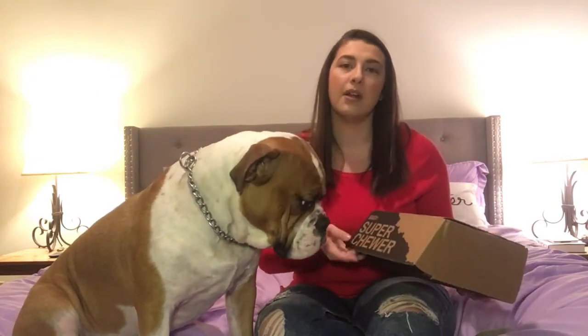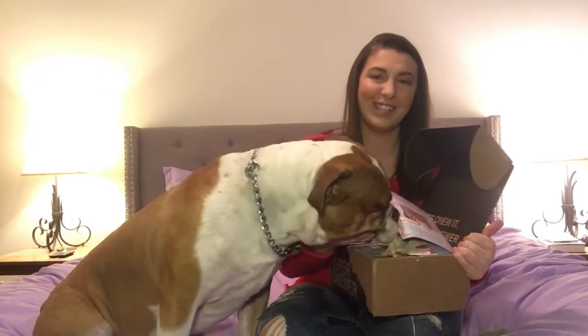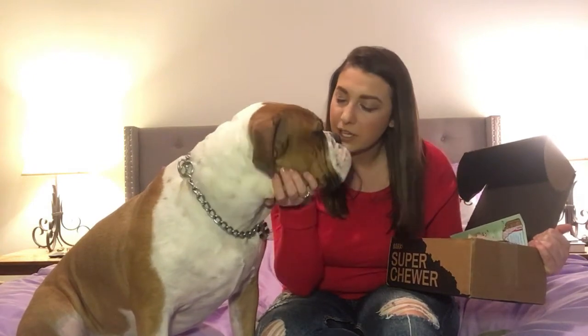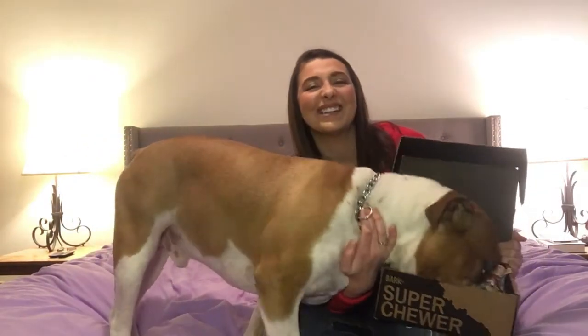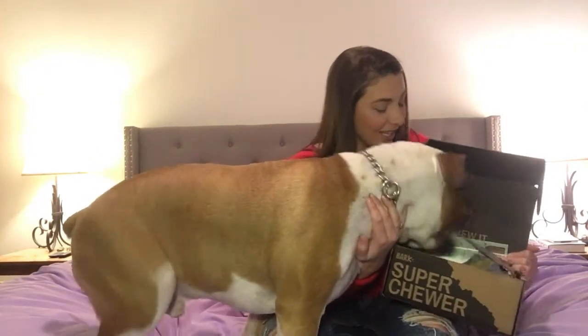BarkBox has a different theme every month — they send toys, treats, and chews. Mac is not much of an accessory dog; he's got the thickest neck and it's hard to find anything that fits him. Mac is also allergic to beef, chicken, and eggs, so we have to be really careful about what we get him, because he gets really bad yeast infections.